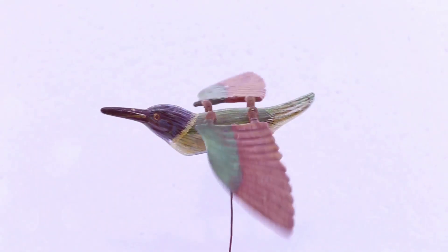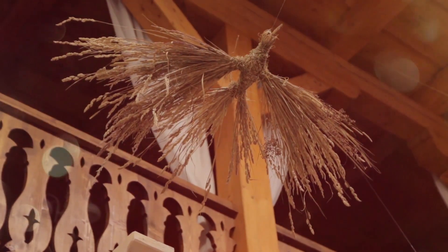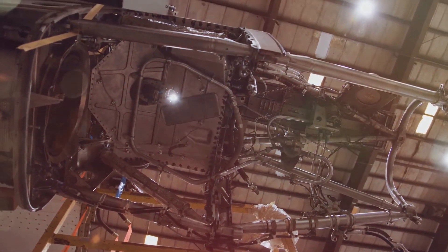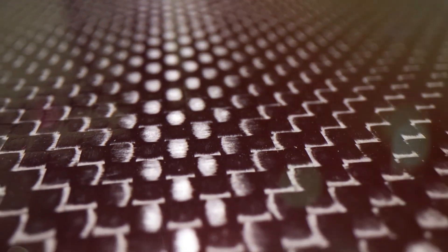The influence of birds on airplane design extends beyond the wings. The streamlined bodies of birds, designed to reduce drag, inspired the sleek fuselages of modern aircraft. Even the materials used in airplane construction have been influenced by birds. Lightweight yet incredibly strong materials like carbon fiber composites draw inspiration from the hollow bones of birds.